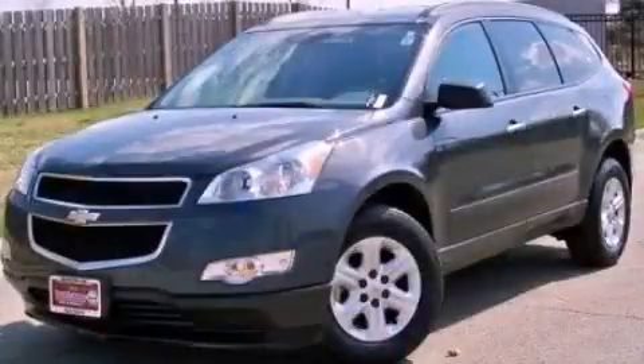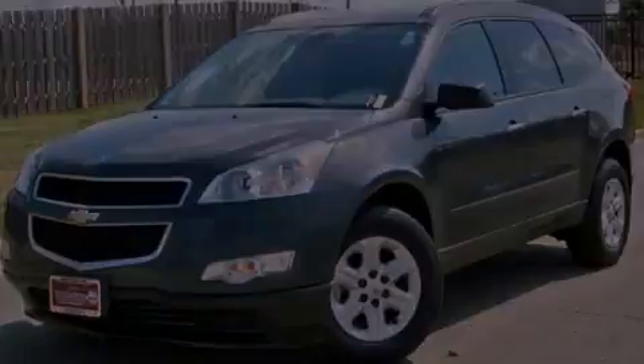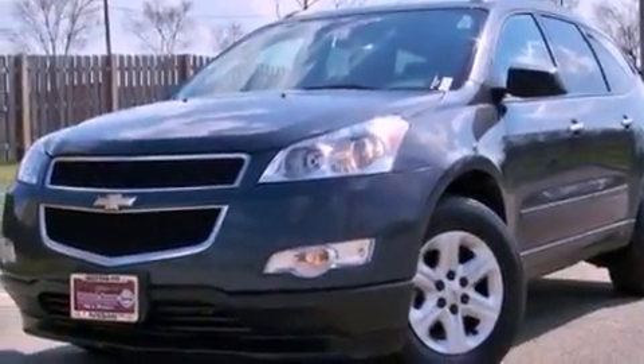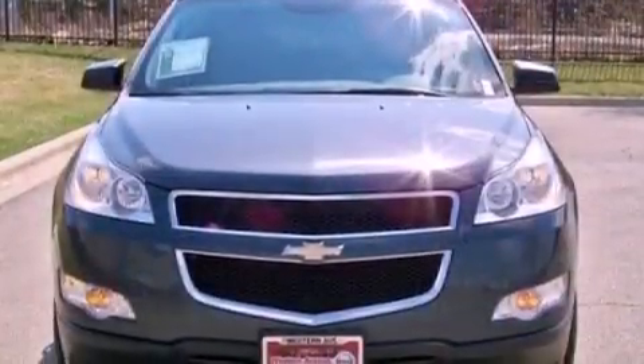This is a 2011 Chevrolet Traverse — plenty of space for what you need. It features a 3.6-liter 6-cylinder engine and an automatic transmission.